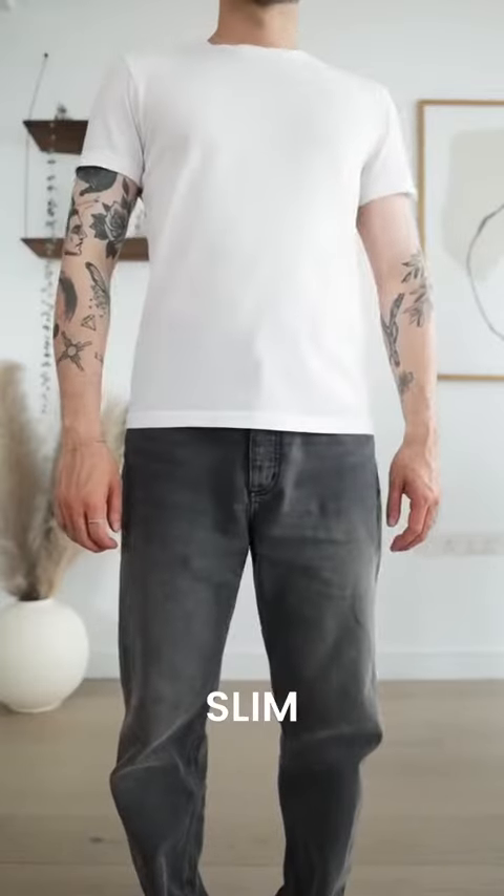Number 2: White T-shirts. I like to have a mixture of oversized ones and slim-fit ones. It makes it easier to pair with different styles of outfits.